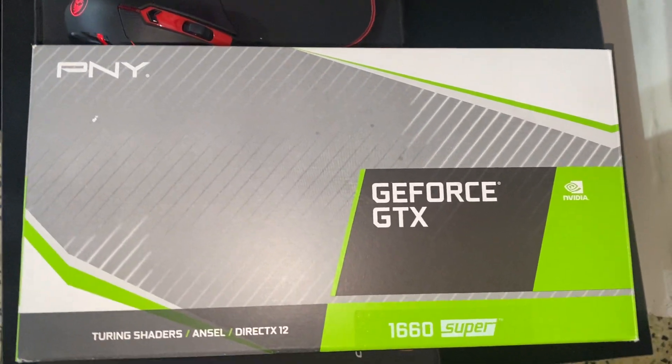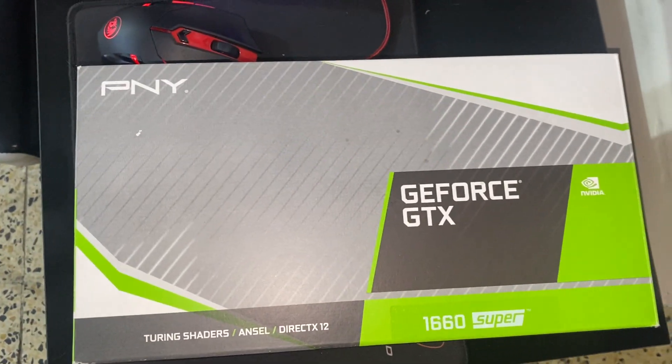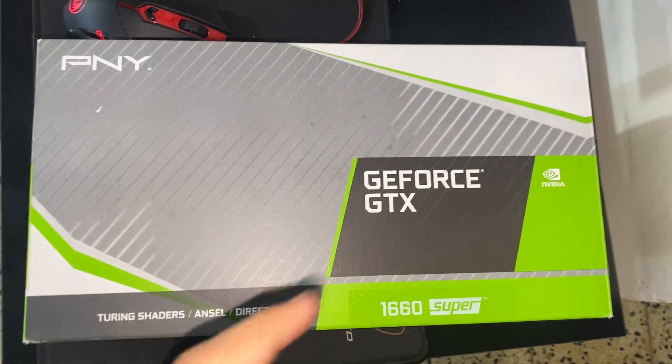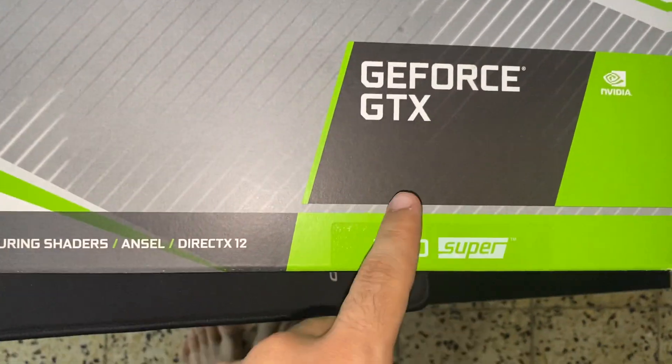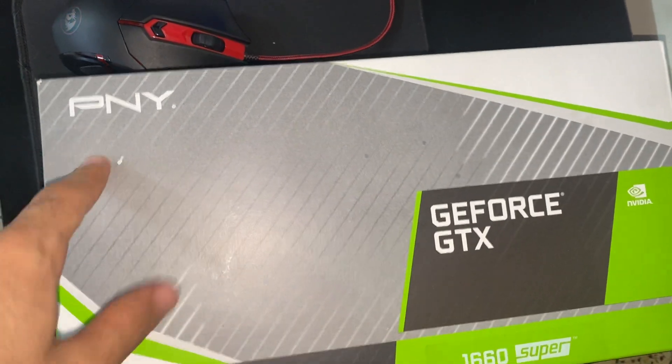Hello and welcome back everyone, Mohammed here. Today I bring you something new on the channel. As you can see, this is the G4 GTX 1660 Super giveaway — a graphics card for PC giveaway.